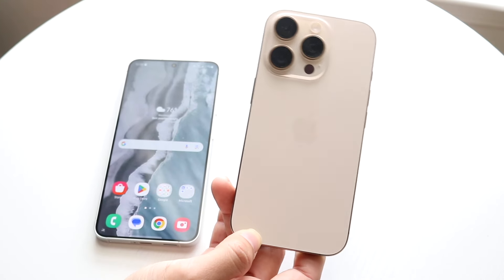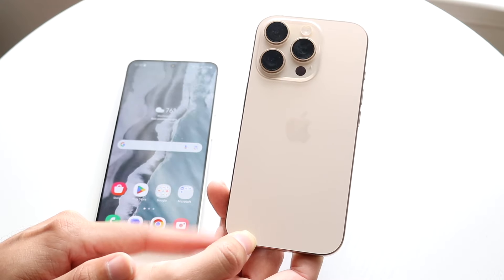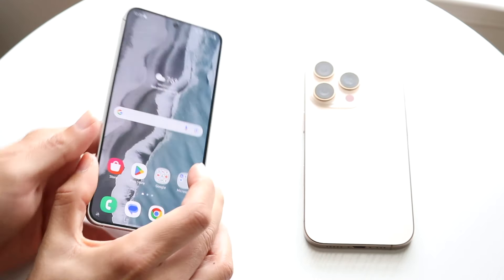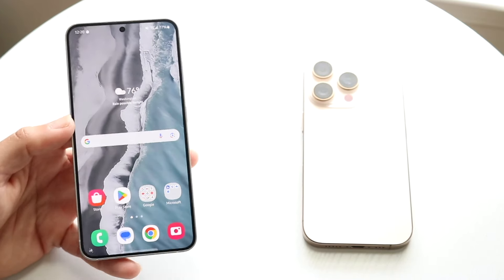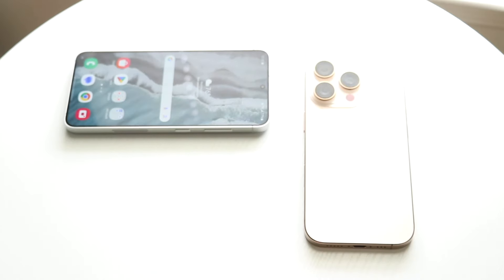Now let's do a speed comparison between both phones. The iPhone 16 Pro has the Apple A18 Pro chip inside with 8 gigabytes of RAM, while the Galaxy S24 has the Snapdragon 8 Gen 3 chipset with 8 or 12 gigabytes of RAM — this specific model has 8 gigabytes. Let's see which one is the faster phone.